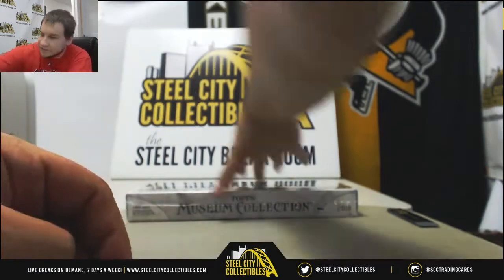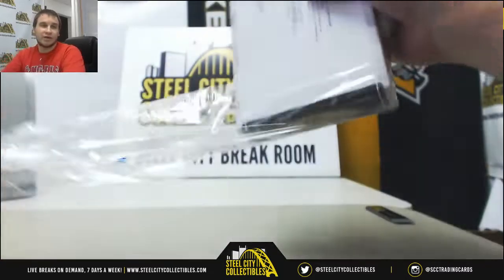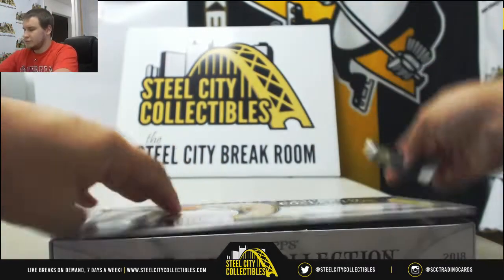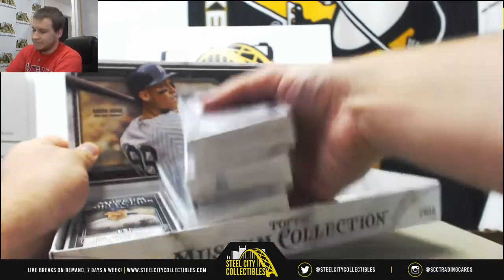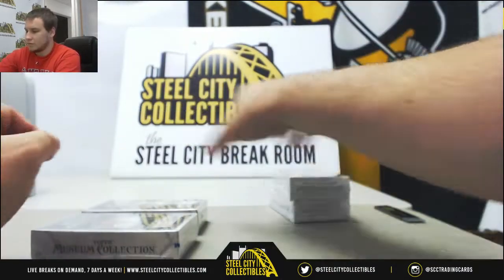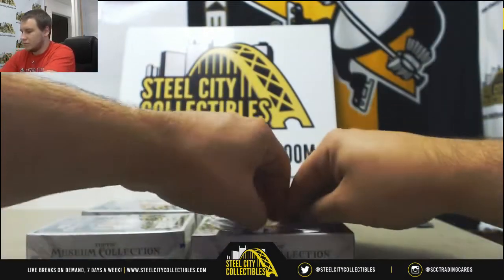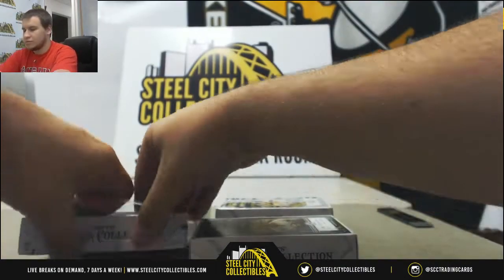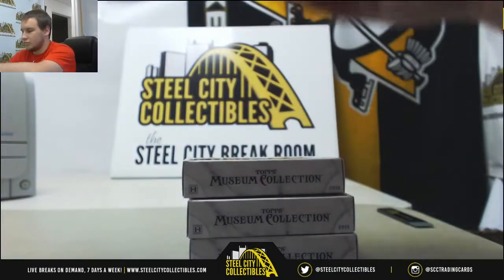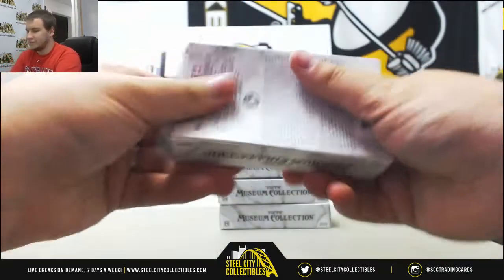And our second box of Museum. So I have a group break of this running this week — four box break. And I'll start with this mini box.